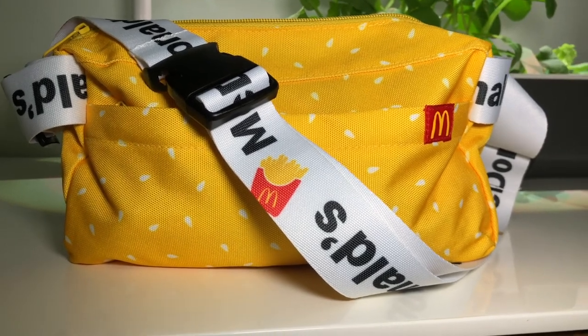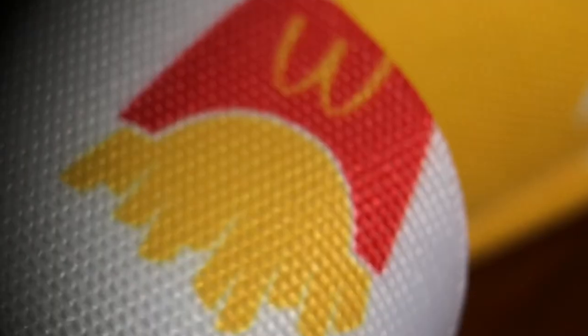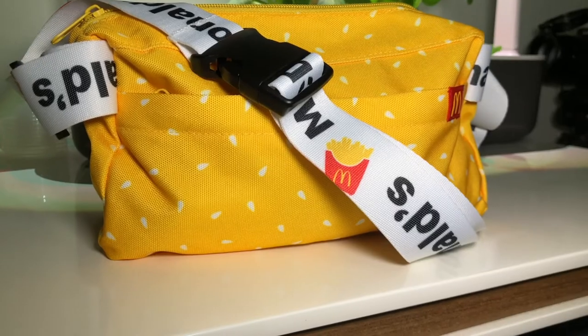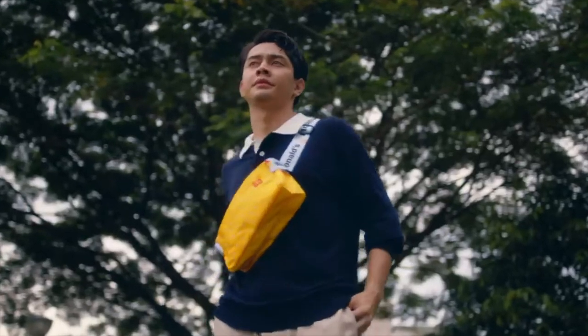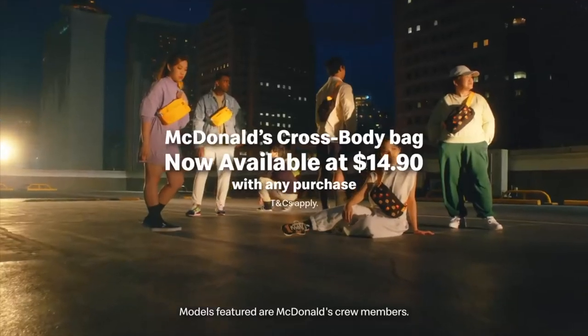Quickly go down to your local McDonald's store right now. That's it for my video — if you enjoyed it, make sure you click the like button, subscribe if you haven't already, and I'll see you in my next video. Thanks, bye!